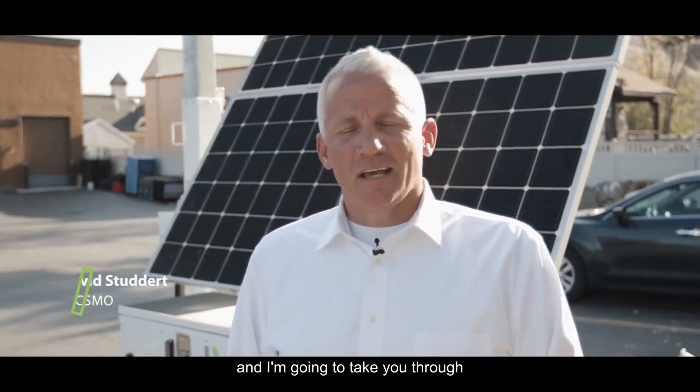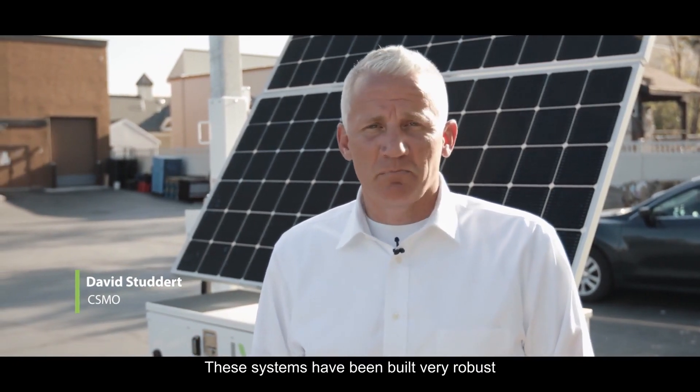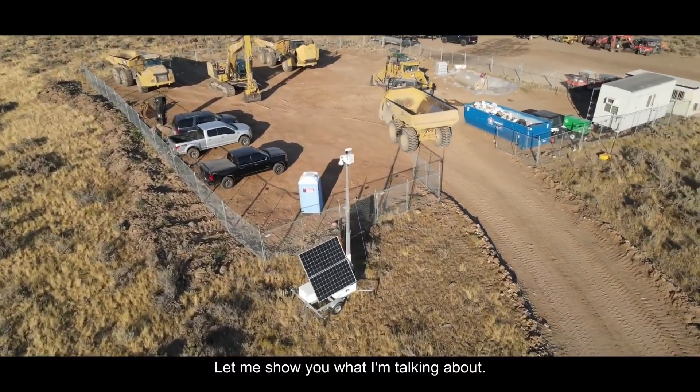I'm Dave Studdart with LiveView Technologies and I'm going to take you through what we call our D3 security unit. These systems have been built very robust with a lot of technology and a lot of great hardware advancements. So let me show you what I'm talking about.